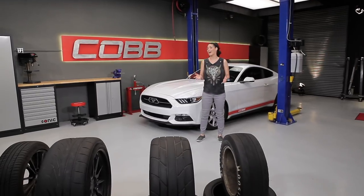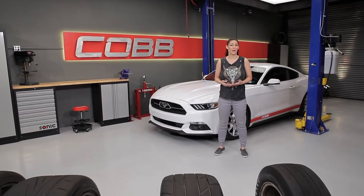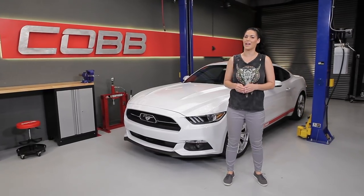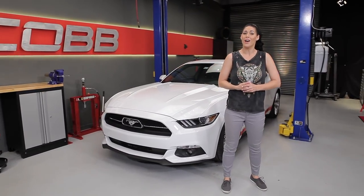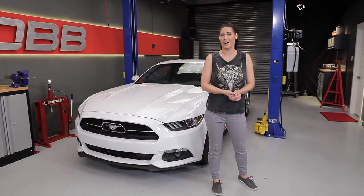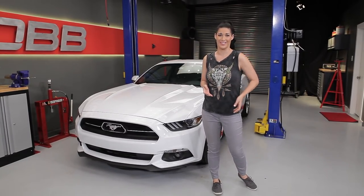Tires — there's a lot of factors that go into choosing the right one. So today's episode, we're going to focus on some information that's going to help you make a well-informed decision on choosing the only four things on your car that come in contact with the pavement. Well, we hope so anyways.